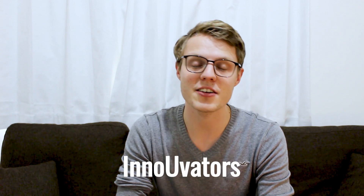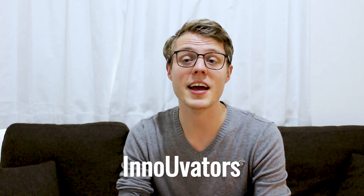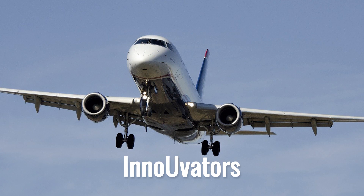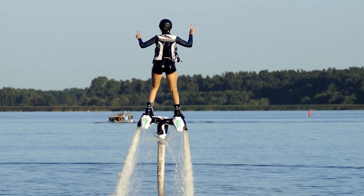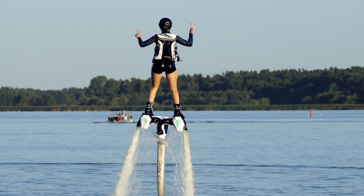When we think about the advanced technology that goes into building, maintaining and flying an aircraft, it's hard to believe that the first commercial air flight was little more than a hundred years ago. Things like drones and jetpacks, once thought to be the stuff of science fiction, have become our reality.